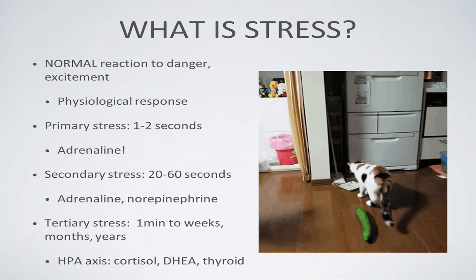First, I'm going to talk about what stress is. Stress is a normal reaction to danger or exciting situations. It's a physiological response — I'm talking about hormones and other biochemicals coursing through our bloodstreams, cats' bloodstreams, dogs' bloodstreams, that lead us to act or feel in certain ways.